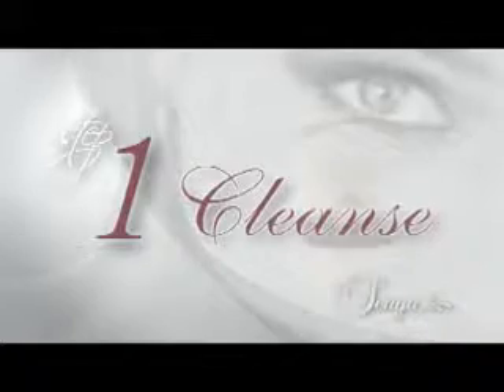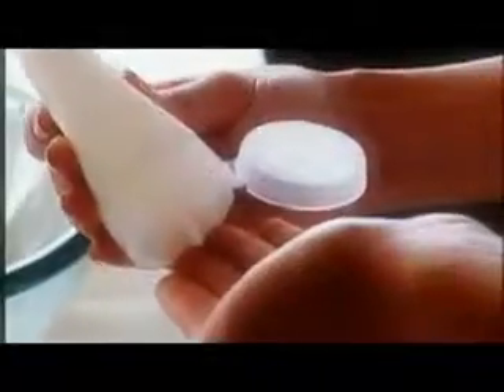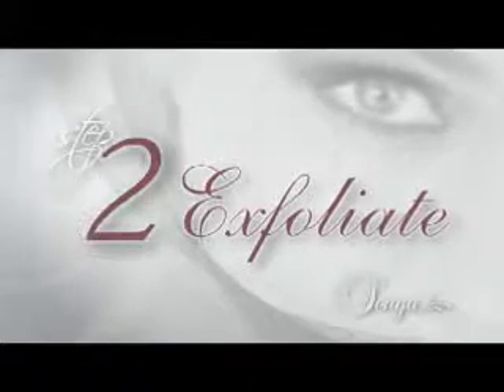Cleanse. Begin with Aloe Purifying Cleanser to gently remove makeup and impurities without drying your skin. Formulated with aloe and fruit extracts, this natural cleanser leaves your skin looking and feeling clean and fresh.